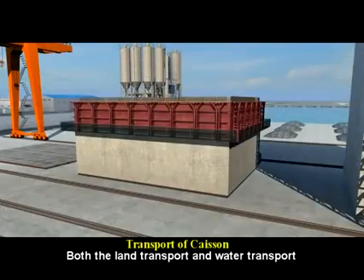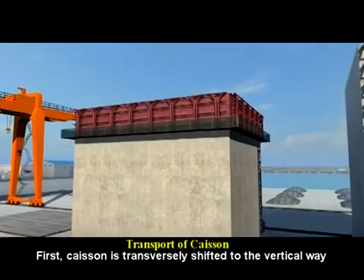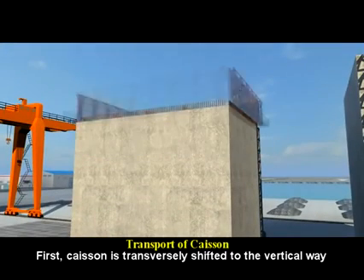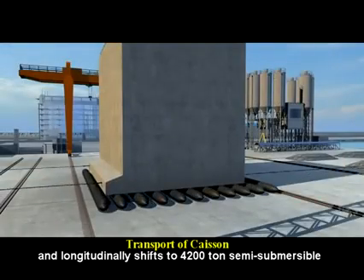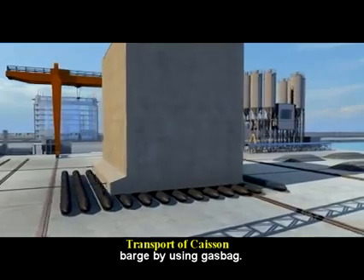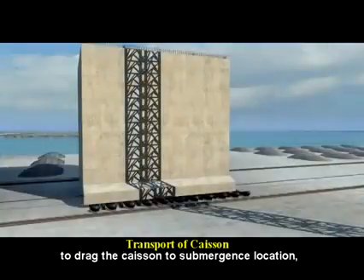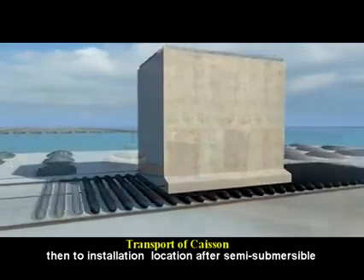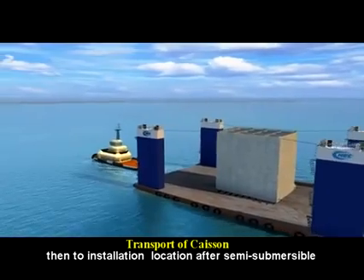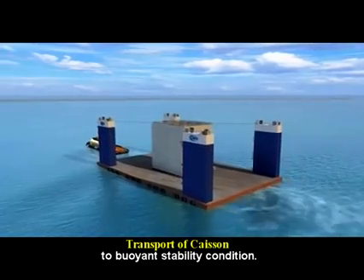Both land transport and water transport are used for caisson transportation. First, the caisson is transversely shifted to the vertical way and longitudinally shifted to a 4,200-ton semi-submersible barge by using gas bags. Second, a suitable tugboat is allocated to drag the caisson to the submergence location, then to the installation location after the semi-submersible barge submerges and fills water to the caisson up to buoyant stability condition.